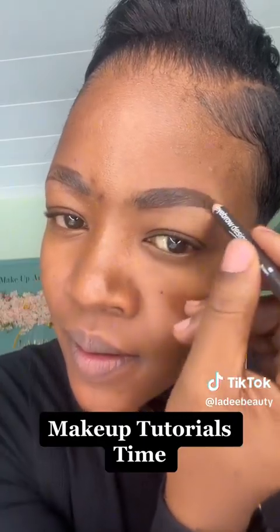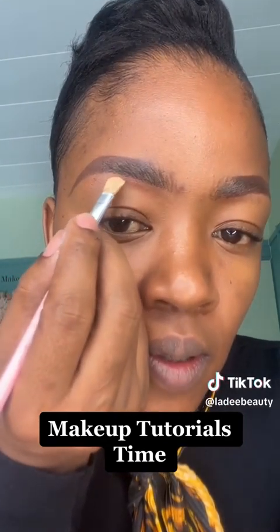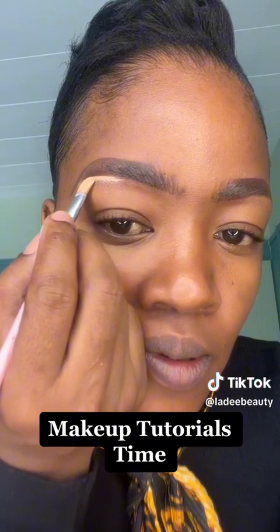I'm going to start with my brows — it's just a simple, basic way of doing your brows. I'm using the Essence brow pencil, color number 11, which is deep brown. Then I'm going to do the concealer.